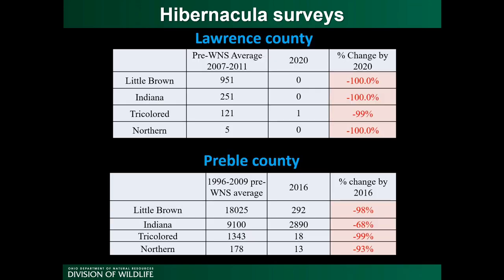We can look at the numbers from these surveys to understand how white-nose syndrome has impacted populations. We have data from those two hibernacula for four species: Little Brown, Indiana, Tri-colored, and Northern Long-eared. The chart for Lawrence County shows surveys every two years since 2007. The second column shows averages from 2007 to 2011, before white-nose arrived. The 2020 count shows that this site went from over a thousand bats to just a single bat present.